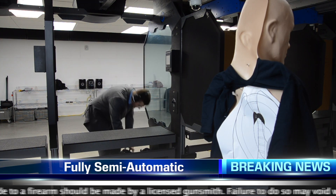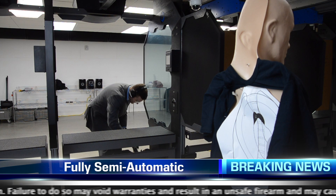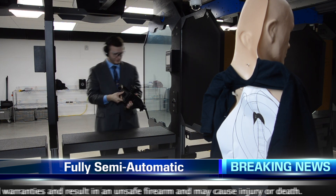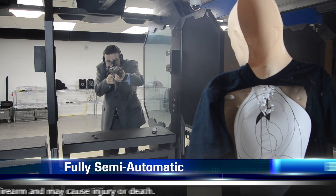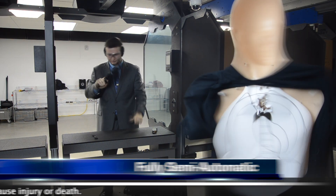Seems like a nice average speed. Oh, what do we have here? He's reaching into the bag. Oh no — we're having some technical difficulties. He has installed the conversion kit into his carbine. It is now fully, fully semi-automatic. Would you look at that speed? It's firing a thousand rounds per second. The stopping power must be insane.